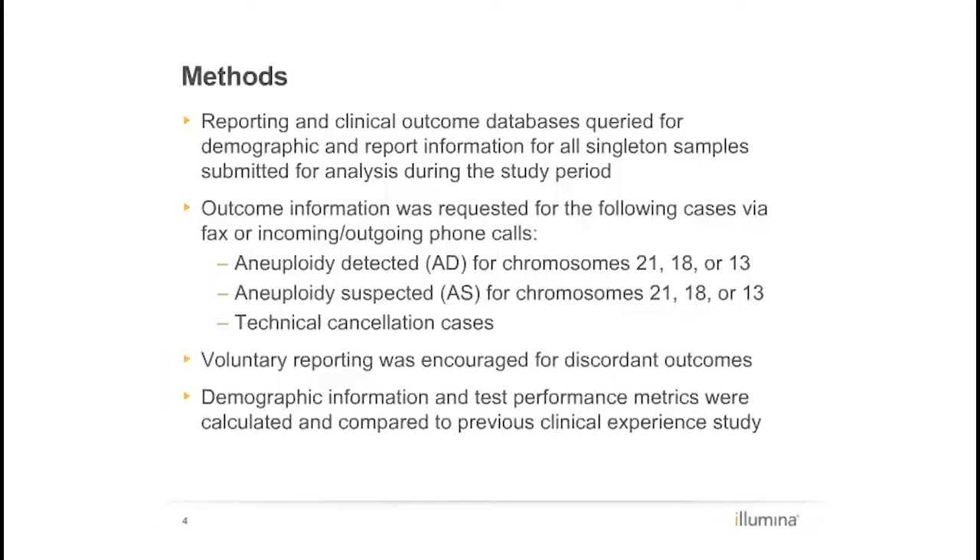This study cohort included all singleton pregnancy clinical samples tested for autosomal trisomies of chromosomes 21, 13, and 18 subsequent to those previously published. Samples reported as a single autosomal monosomy or multiple detected aneuploidies, twin samples, and samples with sex chromosome aneuploidies were excluded from the study and have been published or submitted for publication separately.